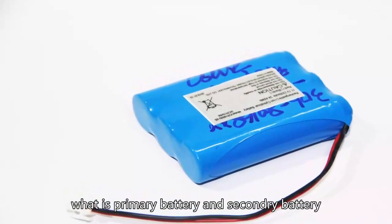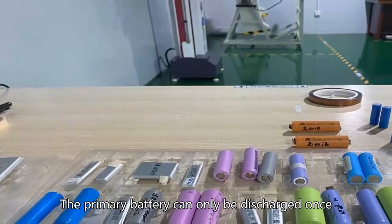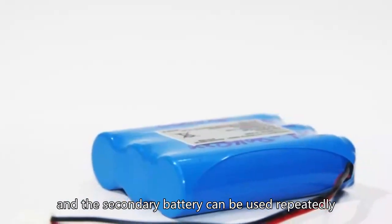What is a primary battery and a secondary battery? The primary battery can only be discharged once, while the secondary battery can be used repeatedly.